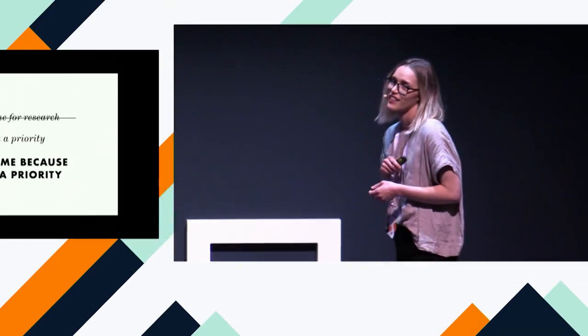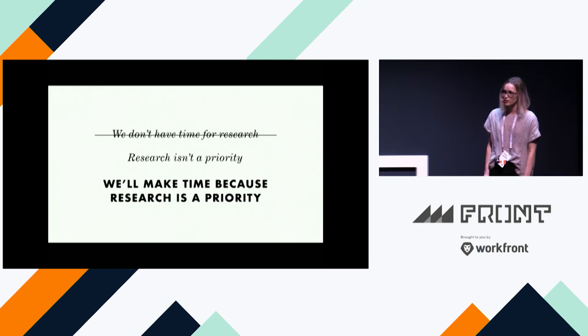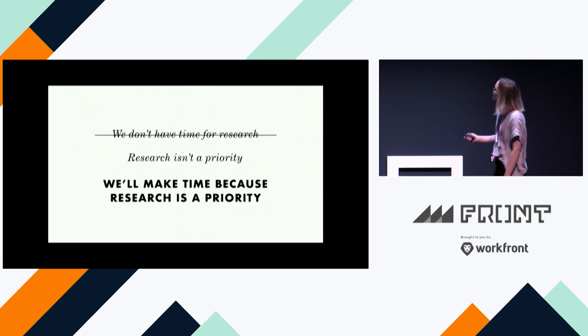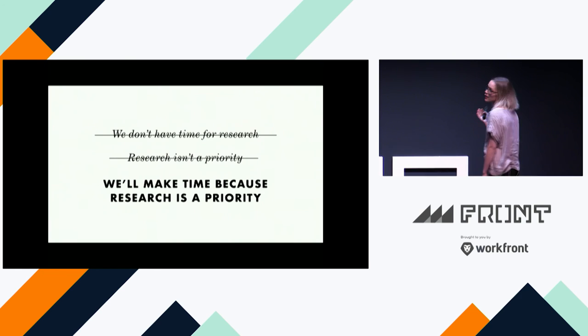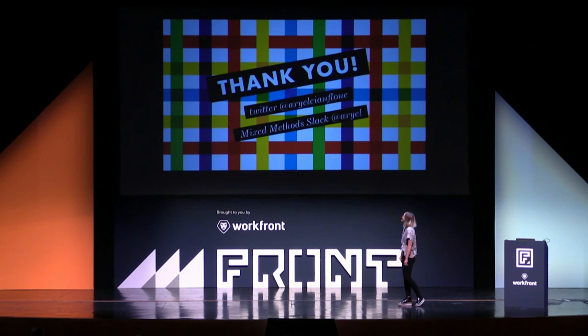We started with "we don't have time." We understood that really what we're saying is research isn't a priority. We discussed the main reasons teams or organizations have felt that way. Hopefully something in this talk will allow you to go back to your organization and say: "We'll make time, because research is a priority — or should be a priority." Thank you.